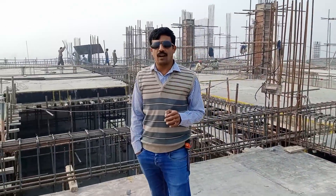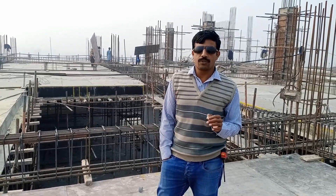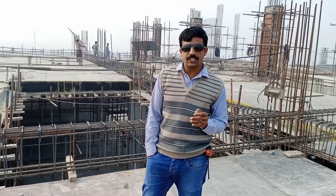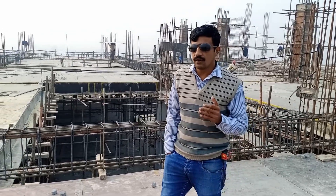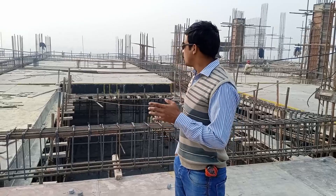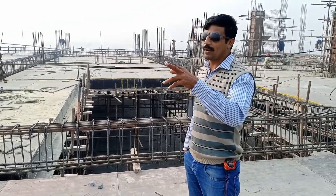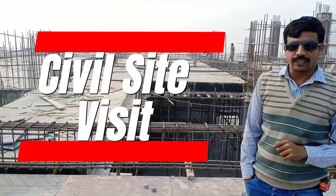For the speedy working of any kind of project, we should provide our services day and night for smooth working and finalize as soon as possible. Now my cameraman will show you every activity of the working.